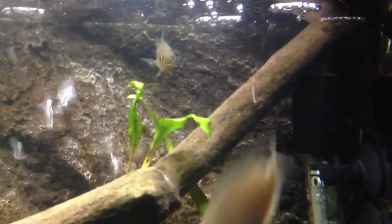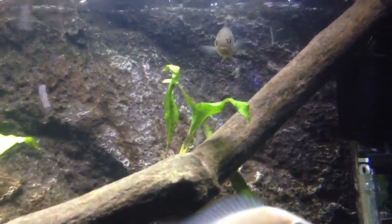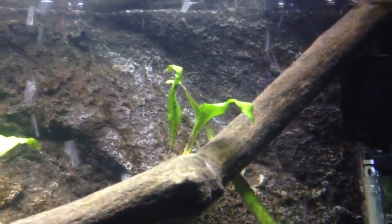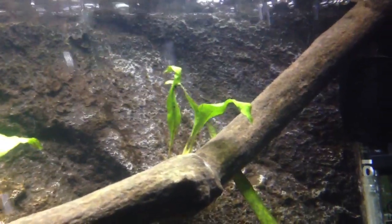Hey guys, I wanted to do a video of my largemouth bass. He's a wild-caught fish — got him at half an inch in a creek bed with a cast net. Really cool fish. I wanted to document the growth on them because this is the second one I've had and they grow incredibly fast. I had mine go from 4 inches to about 14 inches in under 8 months.